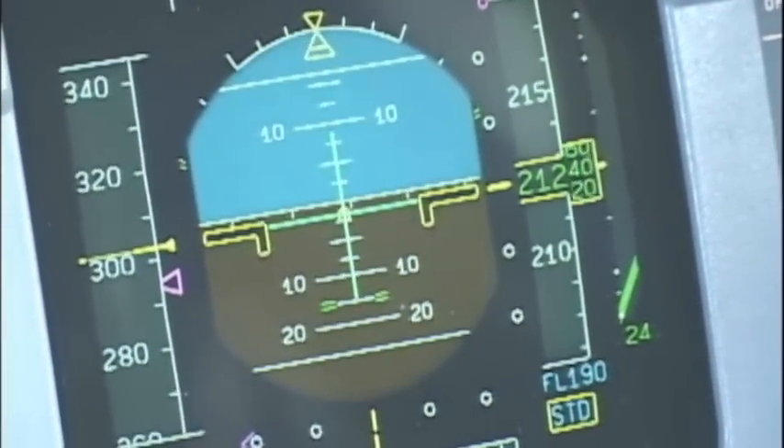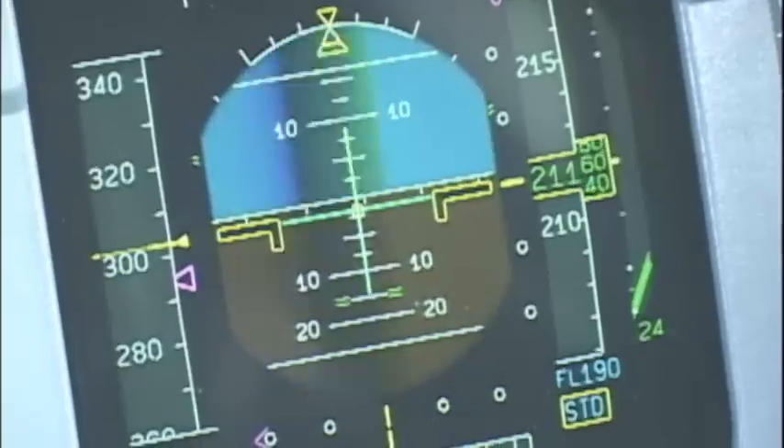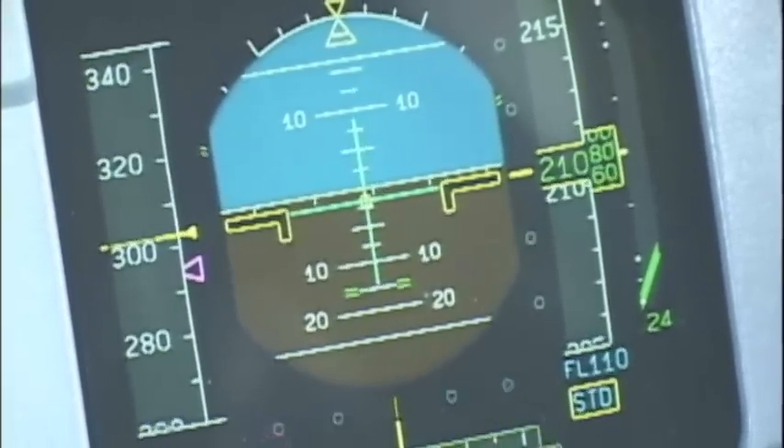LTO 590, continue descent to level 110. Standing by 110, LTO 590.